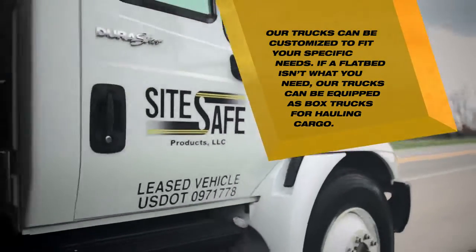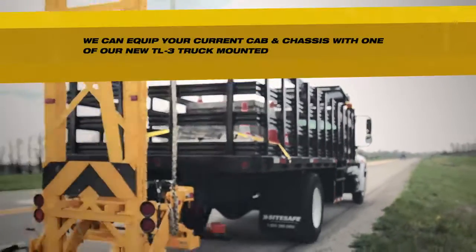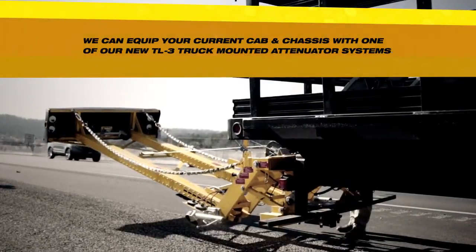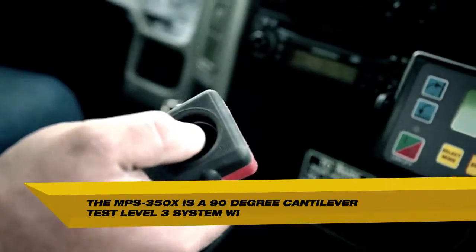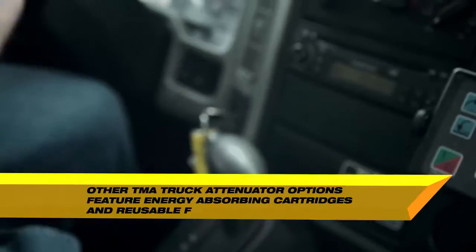Our trucks come equipped with new MPS350X truck-mounted attenuators manufactured by Energy Absorption Systems, an industry-leading highway safety products manufacturer since 1969. This product comes standard with a durable Ramsey electric winch instead of hydraulic systems that can over time lead to messy and potentially environmentally hazardous repairs.